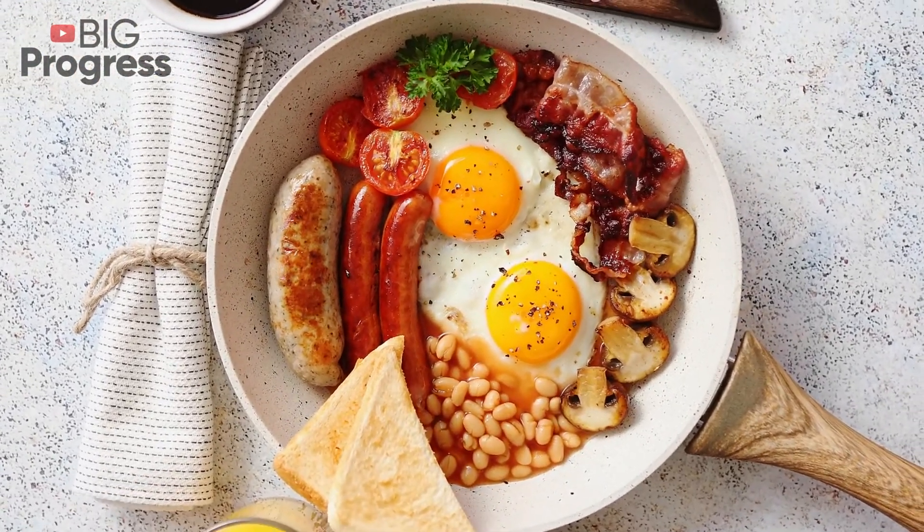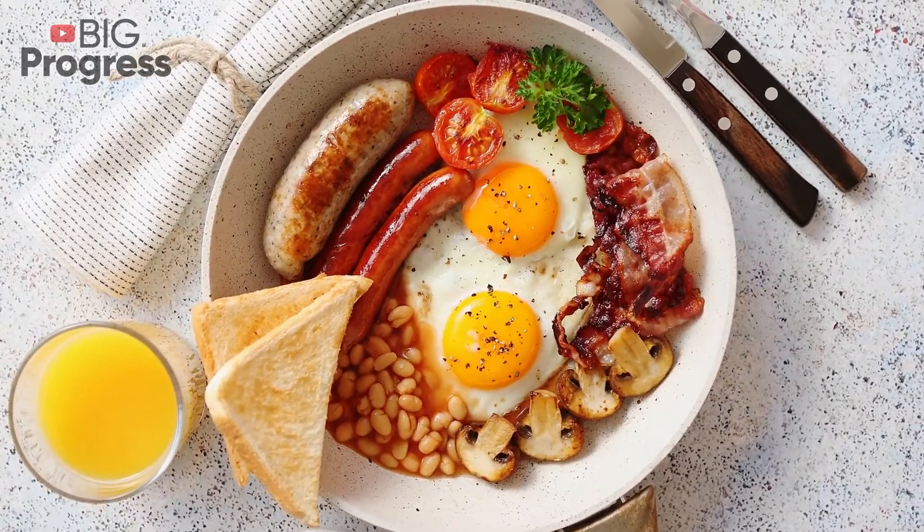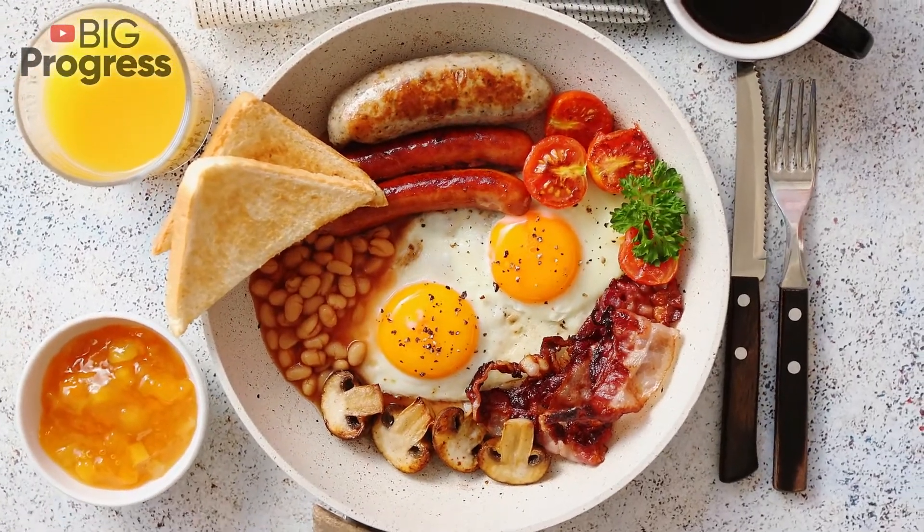Avocados. They're packed with important fiber, vitamins, minerals, and heart-healthy fats. Studies show that avocados can actually lower metabolic syndrome in adults.